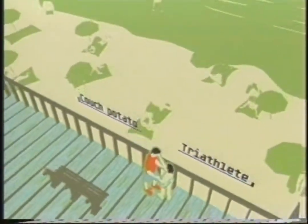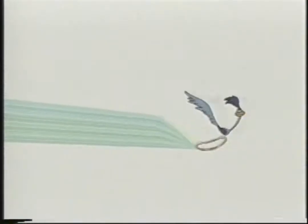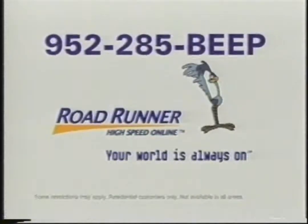There's a whole other dimension to the world — experience it with high-speed instant access to the internet from Road Runner. Road Runner high-speed online: your world is always on.